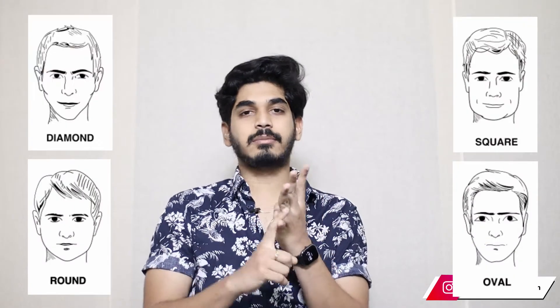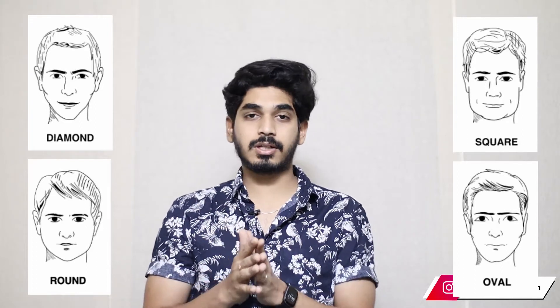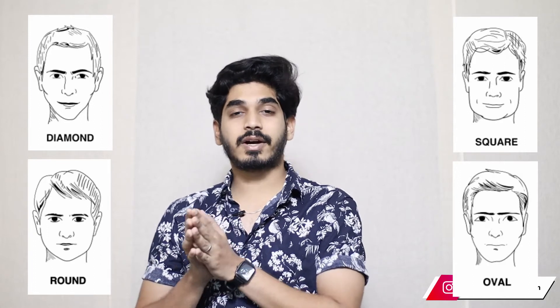There are basically four important face structures — there are a lot more, but these four are the fundamentals. The first structure is circle, oval, square, and rhombus or diamond shape. These are the four basic face structures. Don't think too much if you don't know how to find out your face structure — I'm here to help.